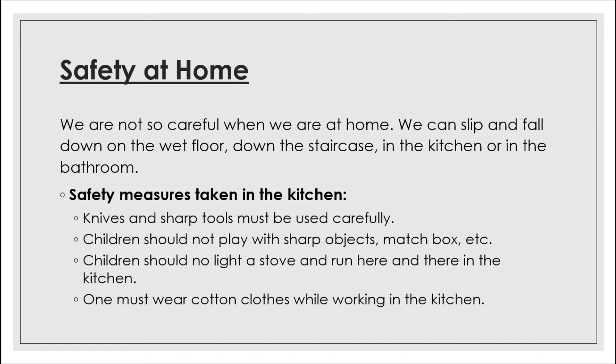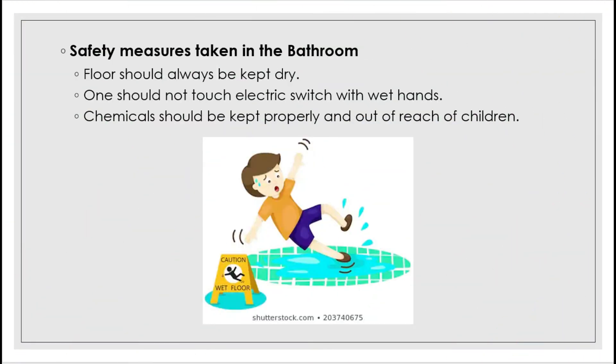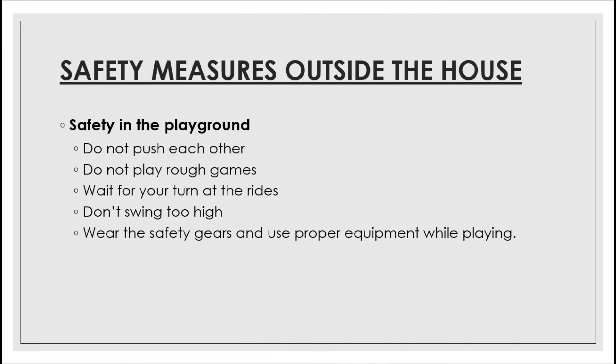Do not go near fire, hot ovens, or toasters wearing synthetic clothes, as synthetic material catches fire very easily. Keep away from the stove when it is switched on. The main dangers in the bathroom are from slipping on the wet floor and from electric gadgets such as water heaters and geysers. Never touch an electric switch with wet hands or while standing barefoot on a wet floor — you might get a shock. Chemicals should be kept properly and out of reach of children.